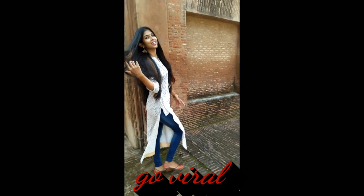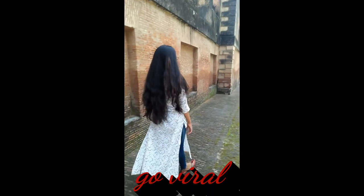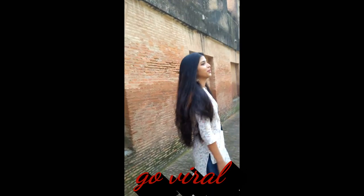These accessories are really the cherry on the top for this simple yet amazing look. Just add a little makeup and you are good to go for any meet and greet or wherever you want to go.